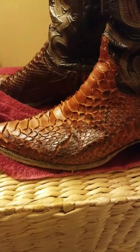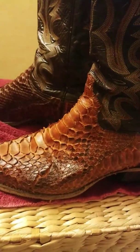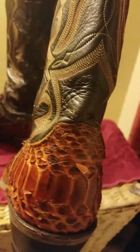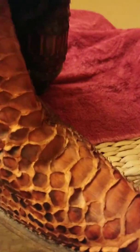Alright, so today on the Curmudgeon's Perspective, we have a nice pair of extremely dry, in need of love, Justin Python skin snake boots. Absolutely gorgeous. Needs love.